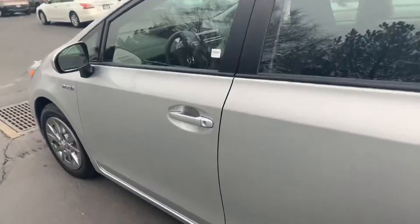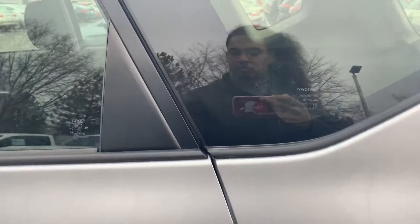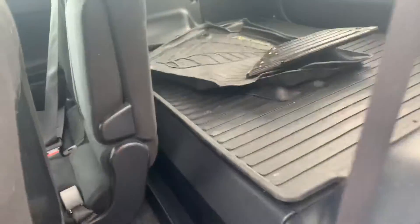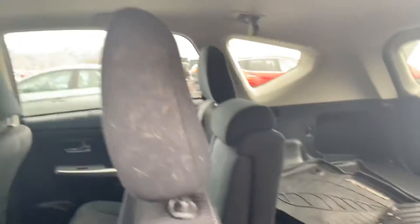Let's go ahead and check out the inside. Super clean. These seats slide back and forth, you can go ahead and lay them down. Tons of trunk space. All-weather floor mats back here.